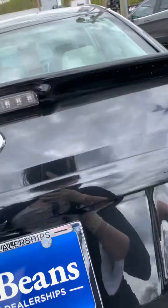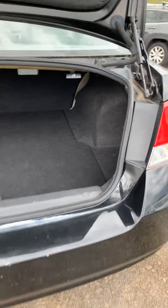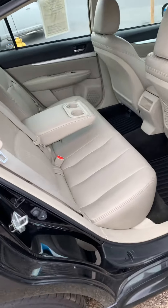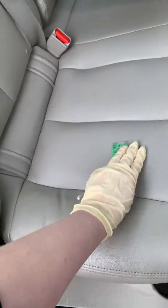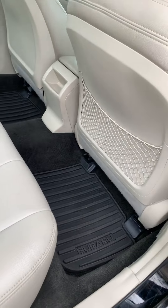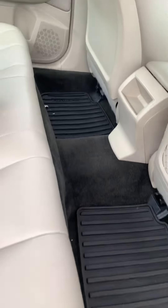Extremely spacious trunk, very cavernous. It also has the levers to pull the seats down if you'd like. The back seat is also extremely spacious and very comfortable. The interior is Ivory and it's got the nets, the armrests, the cupholders, speakers, as well as floor mats.